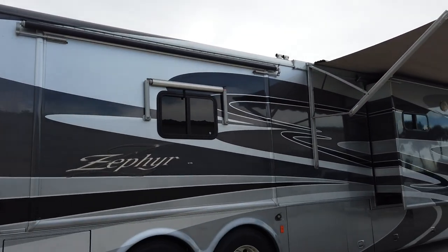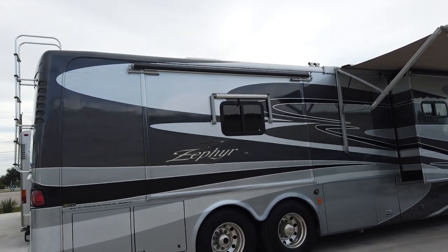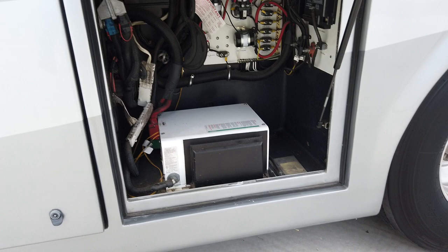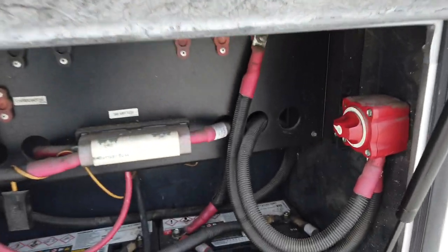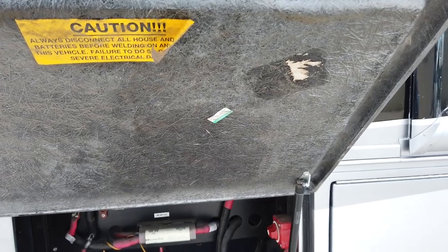I'd like to point out that the rear slide is currently not working. The HWH hydraulic pump needs to be replaced — it's on order and will be addressed. Here's your Xantrax power inverter and all your 12-volt circuitry for house-related stuff. Here's your battery disconnect. The house batteries are fairly new — looks like about a year old.